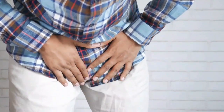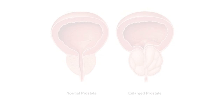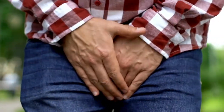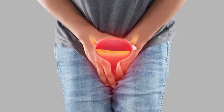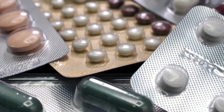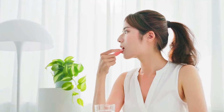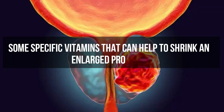As men age, many experience problems with their prostate, especially when it becomes enlarged. This can lead to uncomfortable symptoms like frequent urination, trouble starting, or a weak stream. While medical treatments are available, did you know that certain vitamins may help? In this video, we'll tell you some specific vitamins that can help to shrink an enlarged prostate.